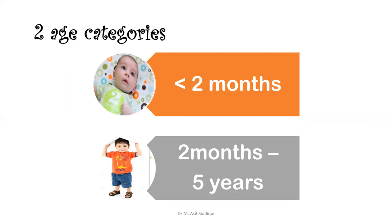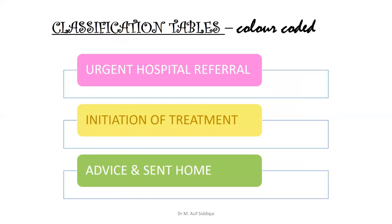In today's lecture, we will discuss about disease problems relevant to two months to five years of age. The pink color means urgent hospital referral, yellow means initiation of treatment, and green means advise and send the patient home.